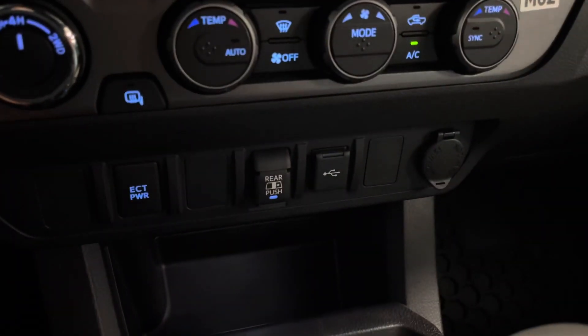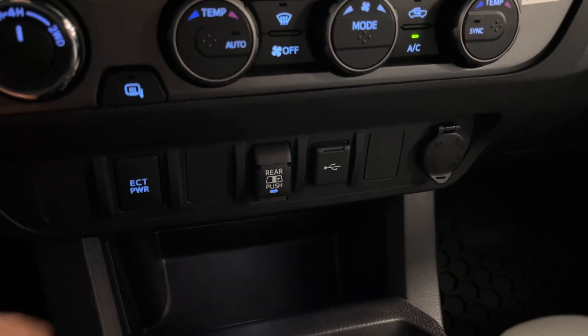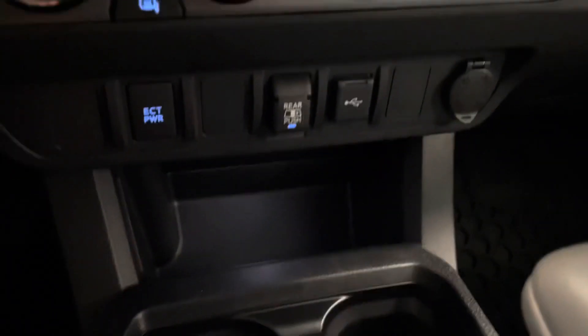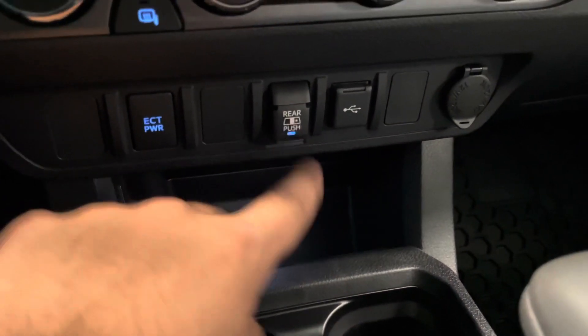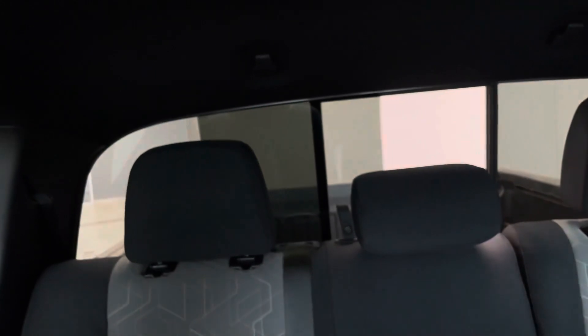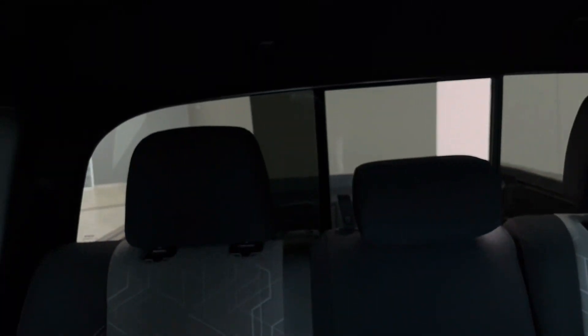Right below you do have some more plug-ins — a USB plug-in as well as another car charger. Some storage right below, and you do have a button to open up your rear window and close it just like that.